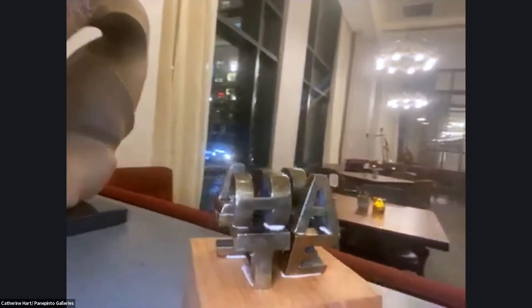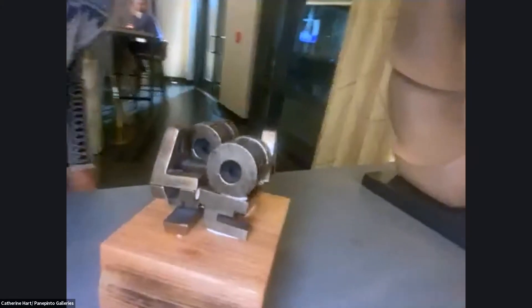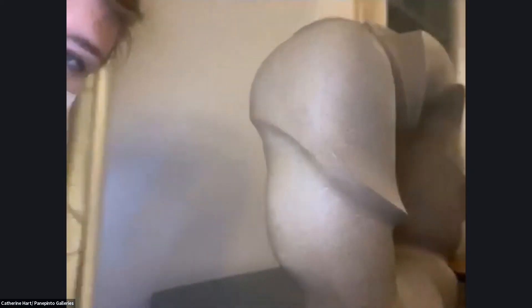This is called Love, Hate, Human by Benjamin Keating, and it's a cast bronze sculpture. Right next to it, kind of juxtaposed with a totally different material — organic material and size — we have Sandstone Passage.